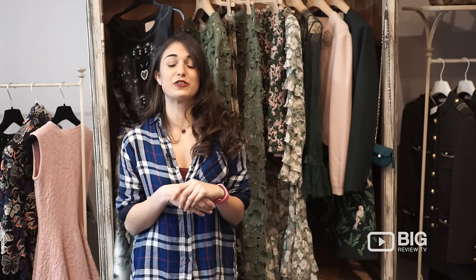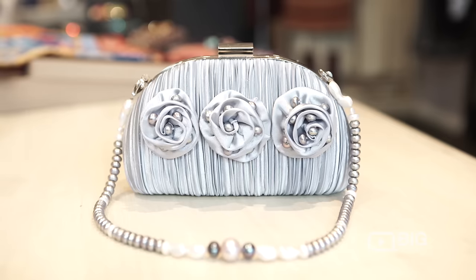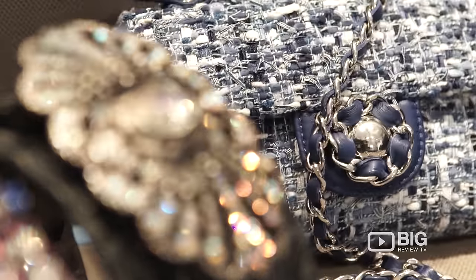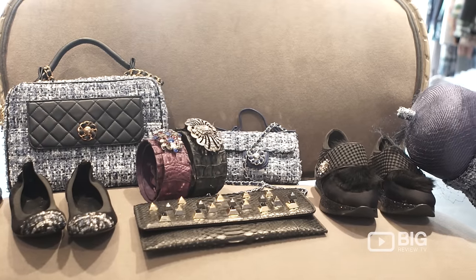There is such a stunning range of pieces here at Annalena Boutique and it's been such a pleasure being able to walk around and have a look at them all. They're all incredibly high quality but not at the price point of the luxury high-end brand. So it's such a wonderful place to come and get your unique pieces at a reasonable price and you are going to look absolutely fabulous.